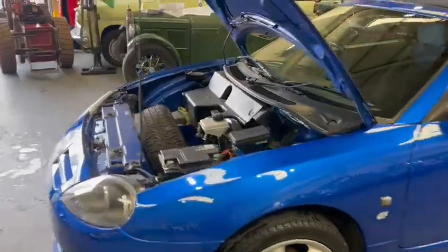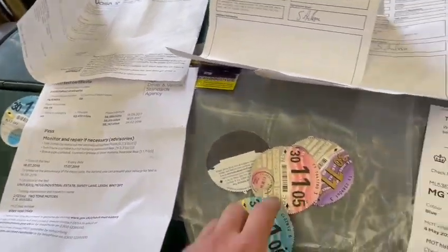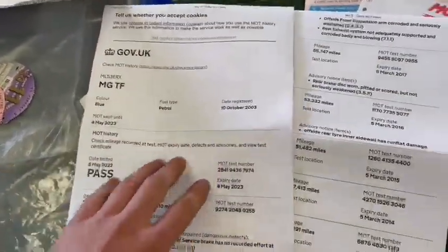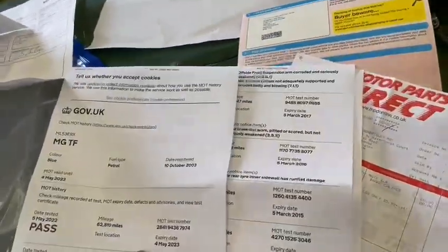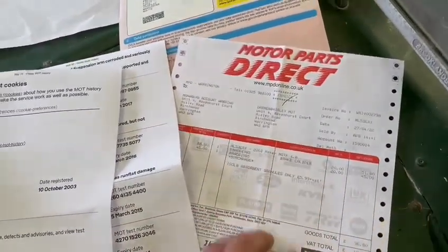Real bright looking thing. Got some paperwork over here — a couple of previous MOT certificates, old tax discs, some more MOT certificates, and a printout of them all in the past as well. Five pages by the looks of things of all its previous bits and pieces. Another invoice here for a brake caliper. And we've got three former keepers on the V5.